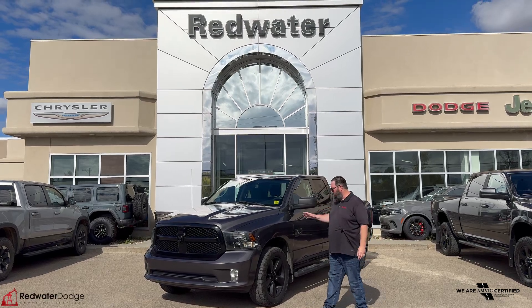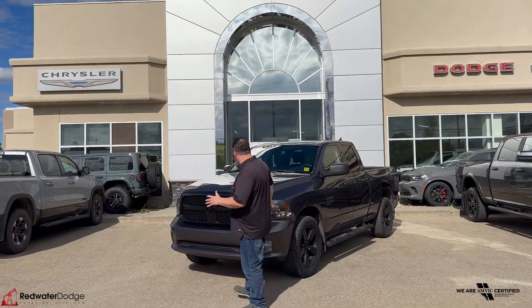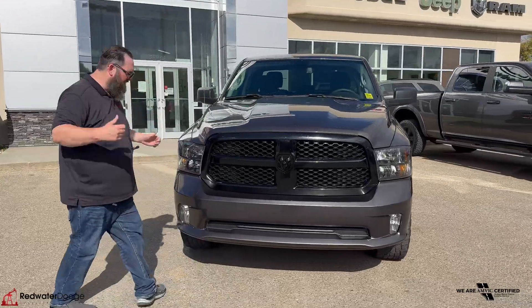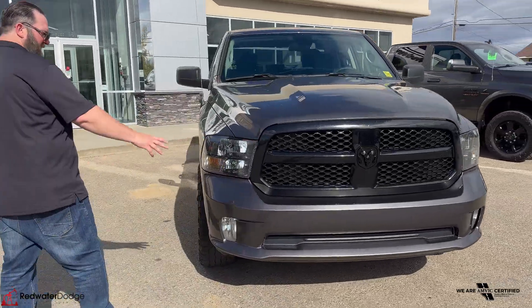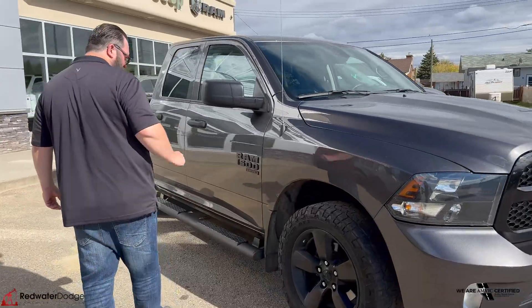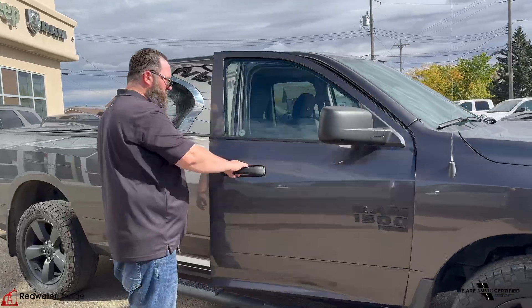This is a 2022 Ram 1500 Classic, beautiful tradesman, nice blacked out grille. It's got the V6 under the hood to save you that fuel economy, really nice color match bumpers, nice rims on this one. We've got the big tires, running boards, mud flaps, blacked out mirrors.